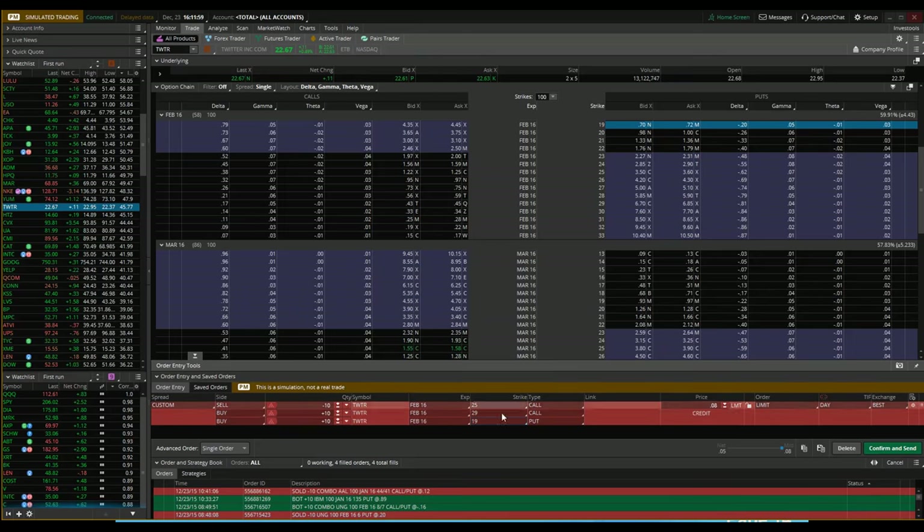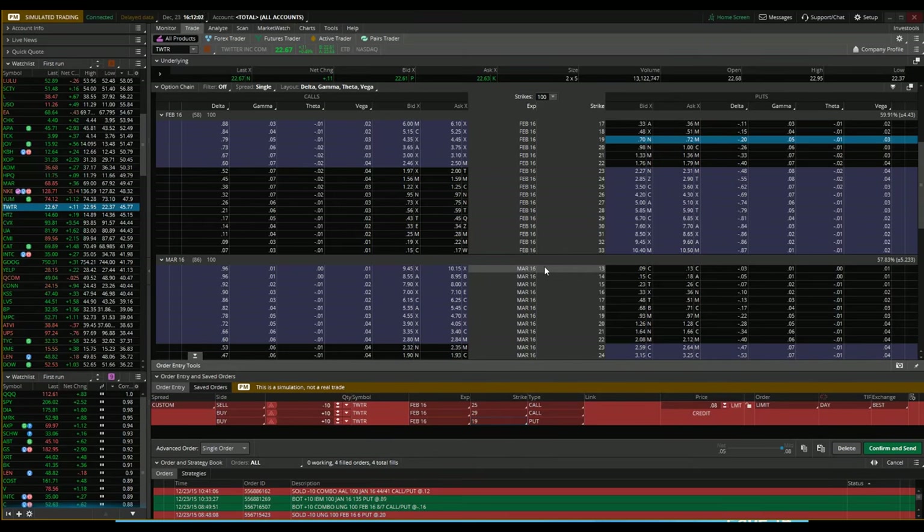That's how I approach these. I hope that wasn't too confusing — I accidentally jumped into the wrong month there, but that's about all I've got. Does anybody have any other questions?